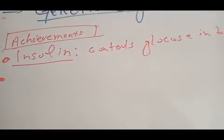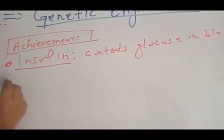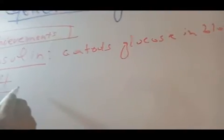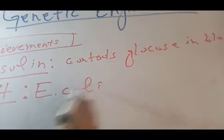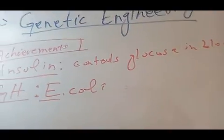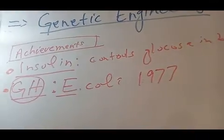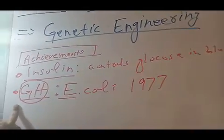The second achievement of genetic engineering is the production of growth hormone. Growth hormone was produced using a bacterium called E. coli. Escherichia coli was used in 1977 to produce growth hormone (GH). This hormone solved the problem of dwarfism and it is also a major achievement of genetic engineering.